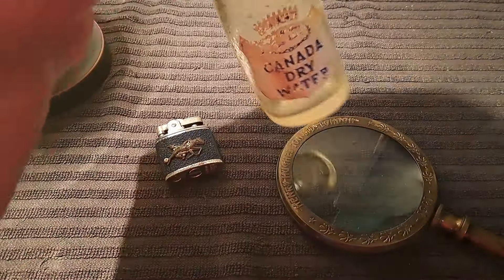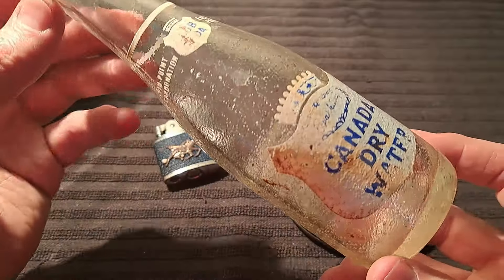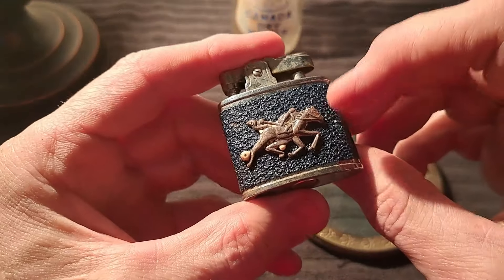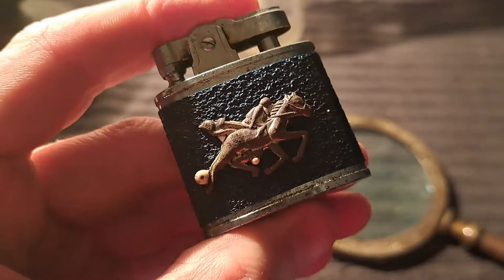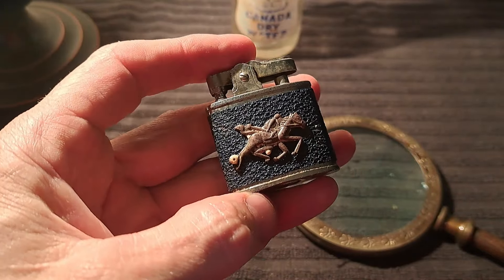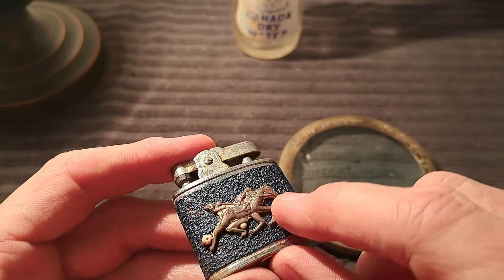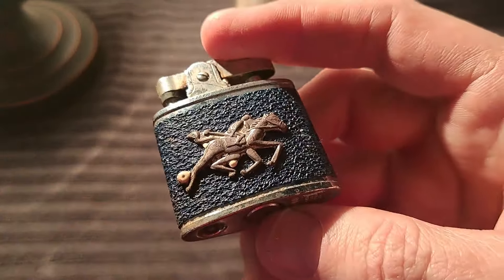Just a couple quick things: the Canada Dry ACL is not holding up well at all, so I'll probably just chuck that one in the bin. Secondly, this Champion lighter has raised a question — I was looking at the base with the magnifying glass and it says 'Certified Quality Controlled Japan.' My question for you viewers: is 'Controlled Japan' the same as 'Occupied Japan'? I tried Google searching it and couldn't get any results. If you know, put it down in the comments. If it is the same, that would date this to 1945 to 1952. Somebody was real proud of this one — the coating on the horse and rider is all rubbed off from being carried in a pocket for a long time.